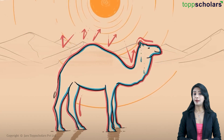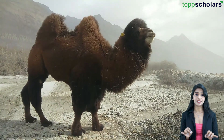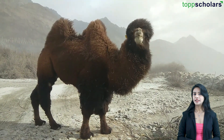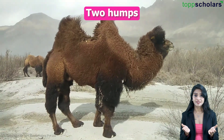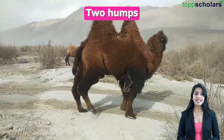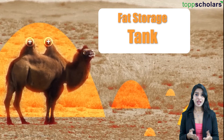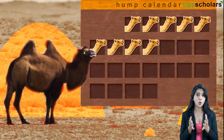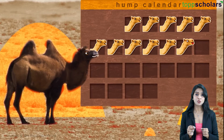Isn't that cool? But that's not all. Camels are also found in the cold desert of Ladakh, and here is the difference — instead of one hump, they have two humps. These humps are not there just for show; they are fat storage tanks. When winter rolls around and food becomes scarce in the cold desert, the camels use the fat stored in their humps to survive.